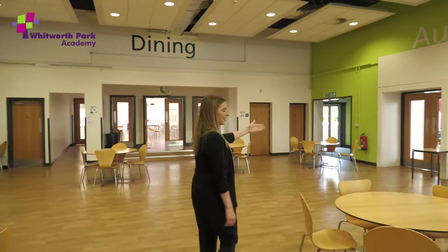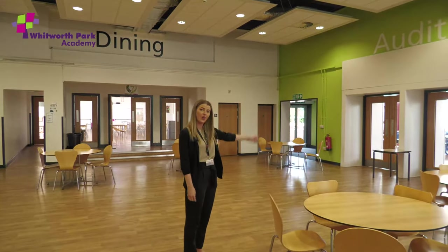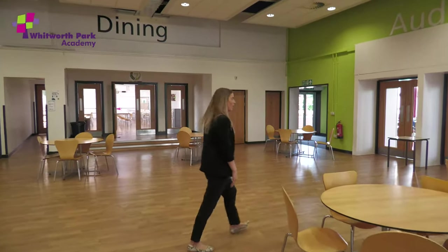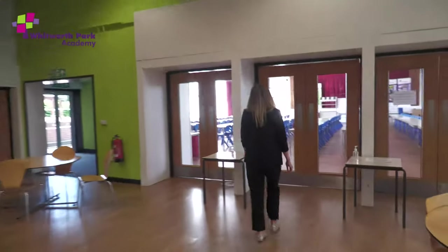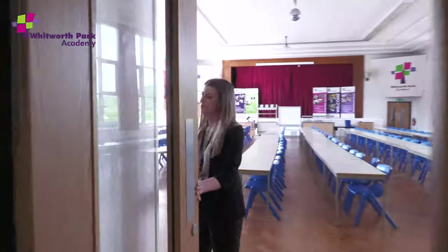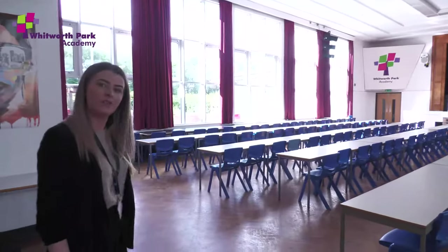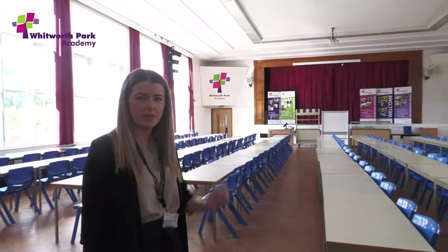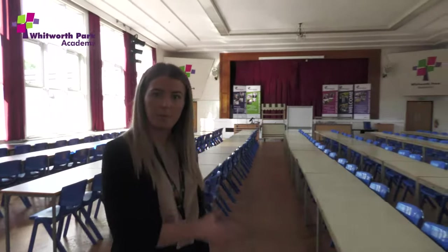This is how you will make your way into the hall on the first morning of joining us at Whitworth Park. So on your first morning, Year 6, you are going to join us in the hall. Please be rest assured that these tables won't be here on the morning — this is because we've had to use this room due to bubbles. You will all gather inside the hall and your tutor teacher will come and pick you up, so you don't have to worry about getting to your form room — you'll be led there by your tutor teacher.